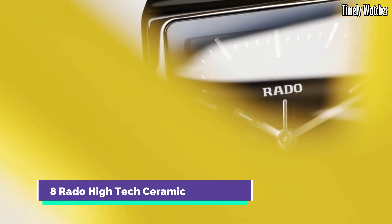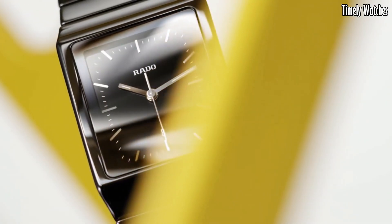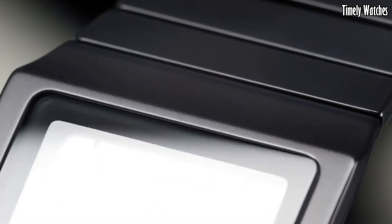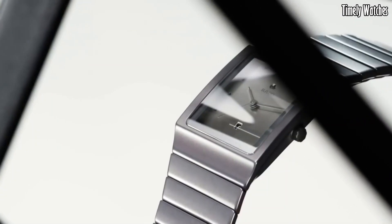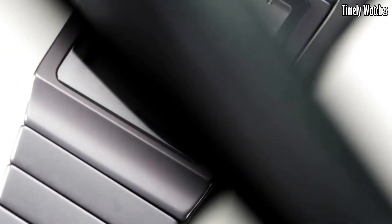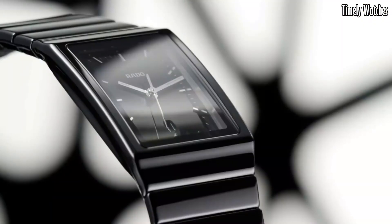Number 8: Rado High-Tech Ceramic is a testament to innovation and durability. Its unique composition of high-tech ceramic, renowned for its lightweight and scratch-resistant properties, forms a sleek and enduring timepiece. This cutting-edge material is not only aesthetically striking but also hypoallergenic, ensuring comfort for all wearers. Powered by a precision Swiss movement, it offers accurate timekeeping.